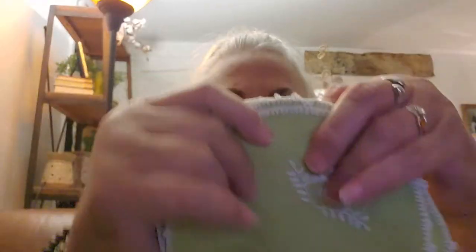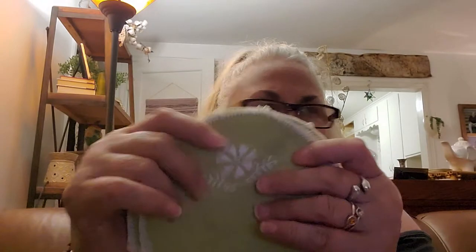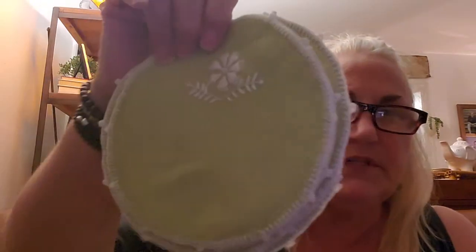Then I got these — I don't know if these are like coasters or something for each setting, but there are six of them. They're a light, pale green sort of. Maybe not the greatest lighting cause it's night when I'm filming this. So anyhow, there's that.